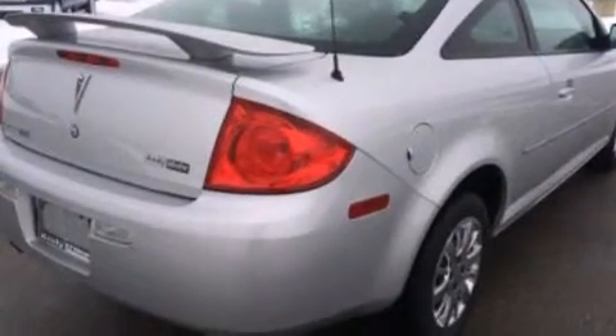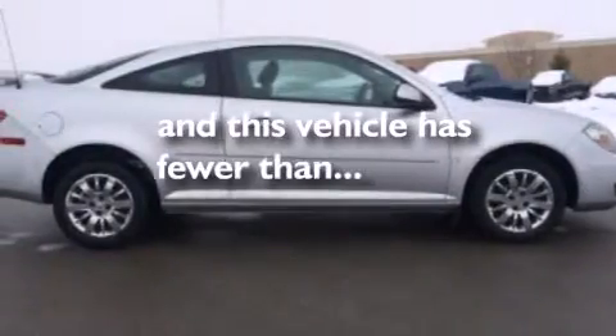Additional features include a split folding rear seat, a rear window defroster, a keyless entry system, and this vehicle has less than 43,000 miles.